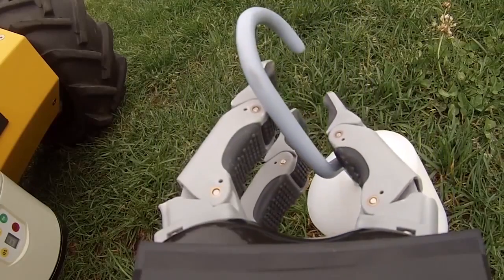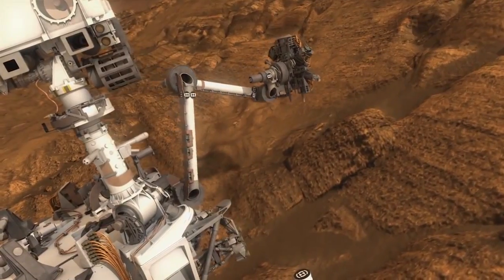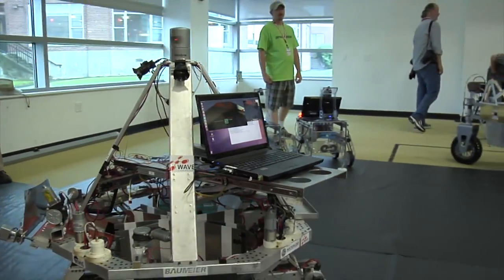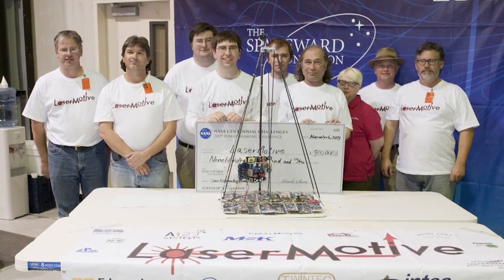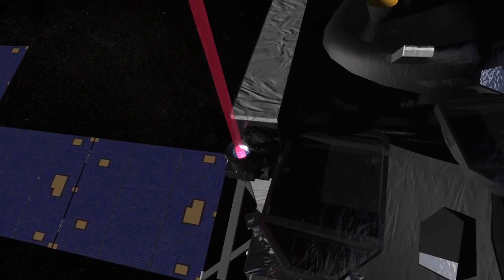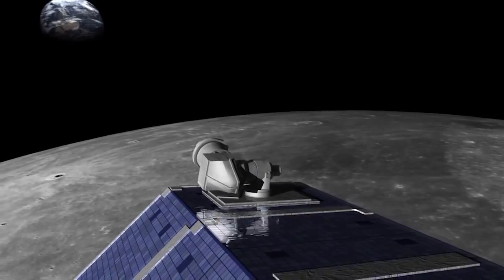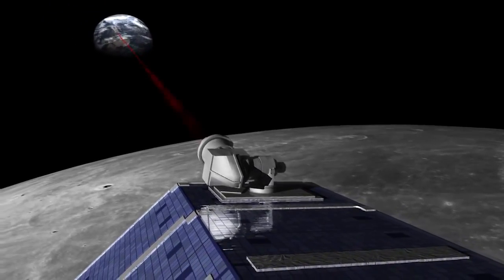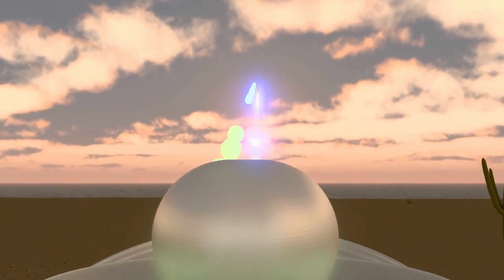The unique solutions that we get and what's more exciting is what these people go and do with these technologies after the competition. One example is a company that started out using lasers to zap mosquitoes — they entered our competition, won first place for our power beaming wireless transmission of power challenge, and then partnered with the Department of Defense to use that wireless transmission capability to power unmanned aircraft non-stop.